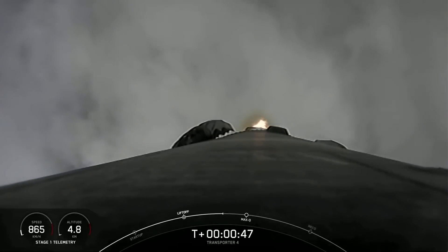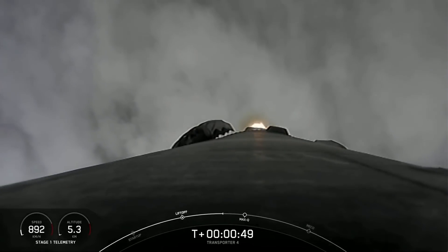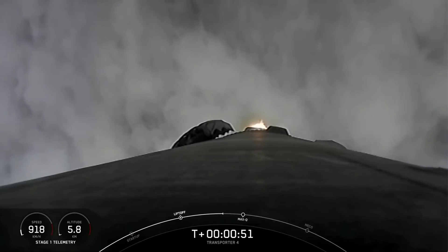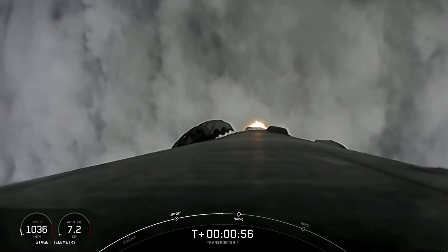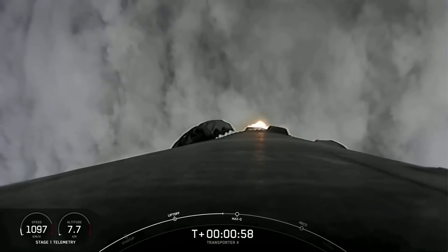Falcon 9 has cleared the tower and we're currently throttling down in preparation for max Q at T plus 1 minute and 12 seconds. This is where the stage will experience the maximum aerodynamic pressure.